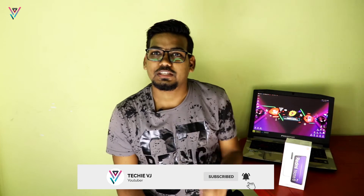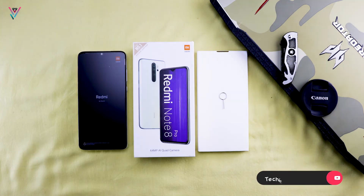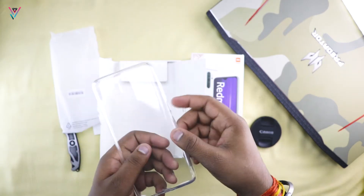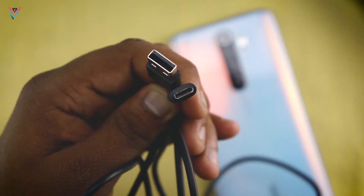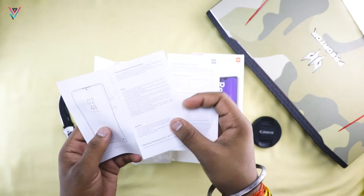First we will see the box contents. We have a basic TPU case, the handset itself, an 18W charger with USB Type-C cable, a SIM ejector tool, and a user guide.